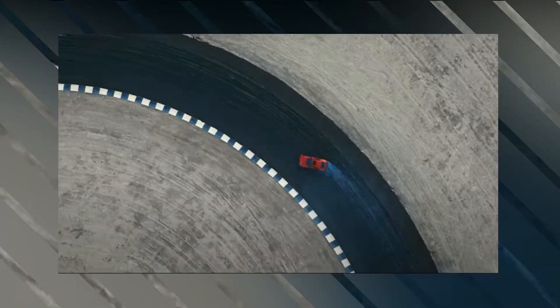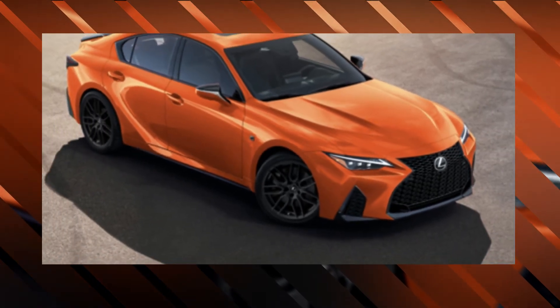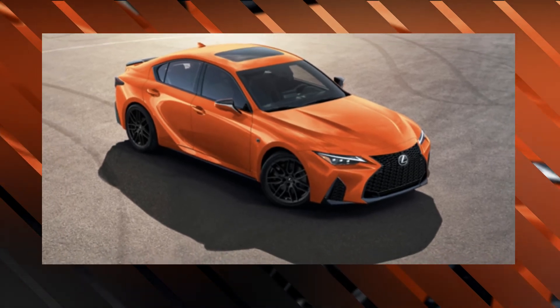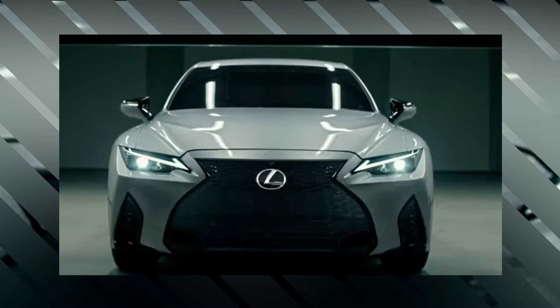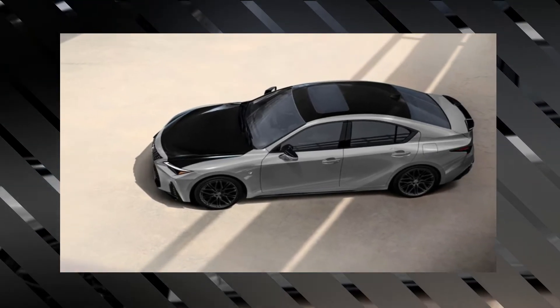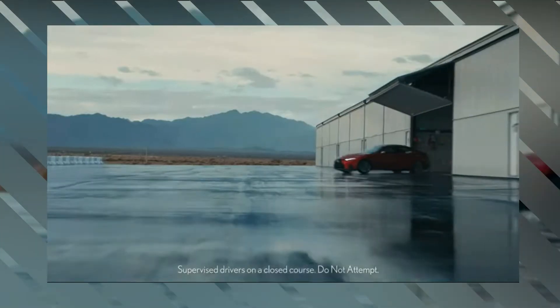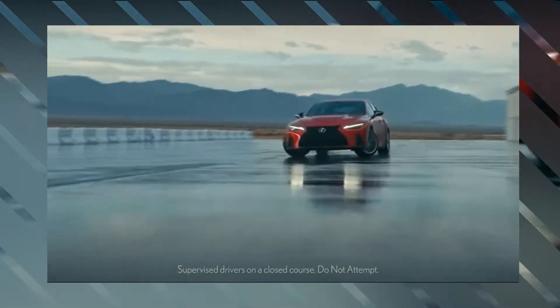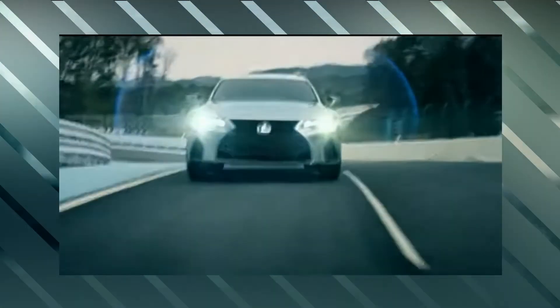Thanks to a redesign for the 2021 model year, the Lexus IS now sports a more contemporary look. Still, it hasn't stopped Lexus from introducing new cosmetic packages to the 2023 IS range to further spruce things up. There's a new flamboyant orange paint color dubbed Molten Pearl for the V8-powered IS 500 F Sport, and a separate look package complete with a two-tone exterior available for the V6-powered IS 350.